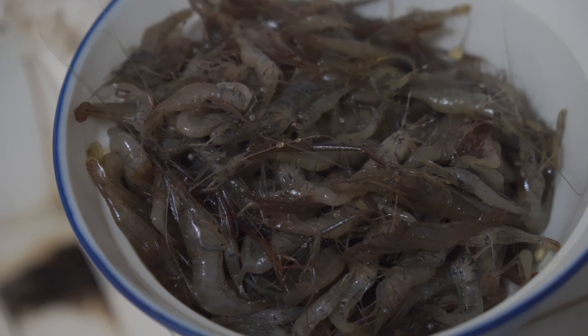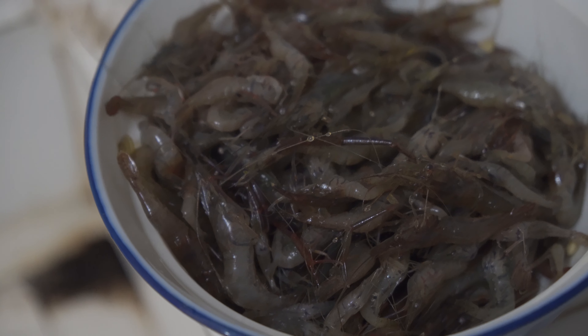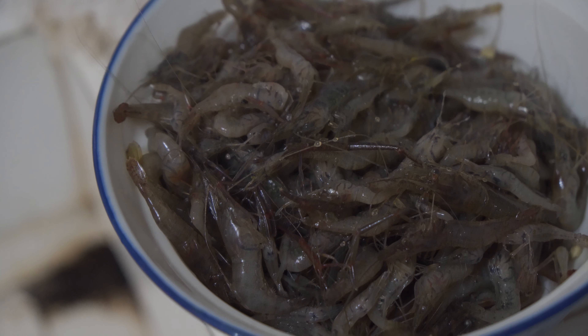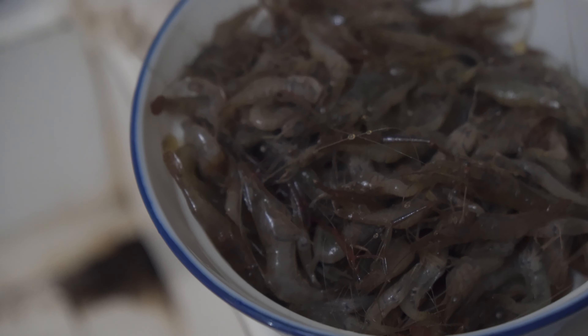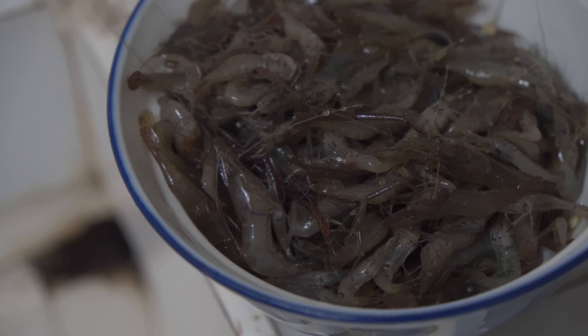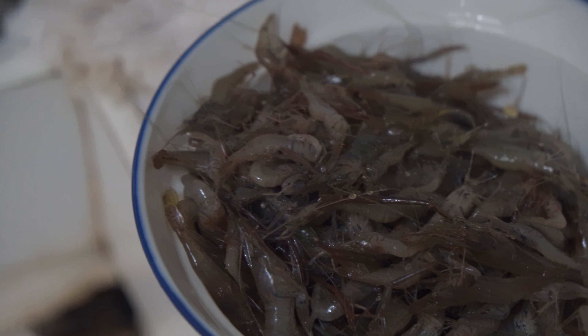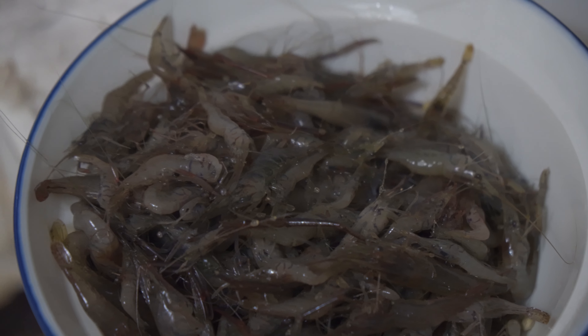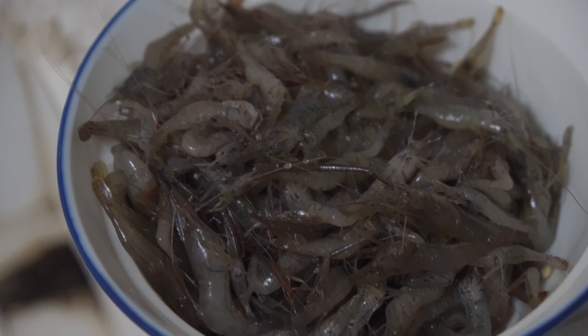Our cook actually just added the calamansi to the shrimp. I wonder if the acidity cooks the shrimp live, just like it would regular ceviche — but hopefully not too much. They look sedate rather than jumping. Did the citrus do them in? Once he puts the vinegar in, they'll be jumping.